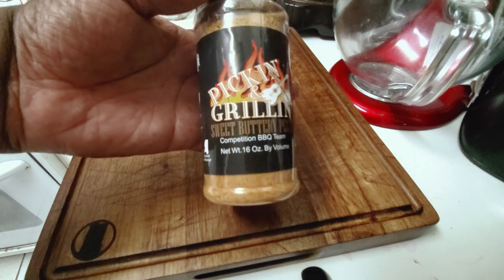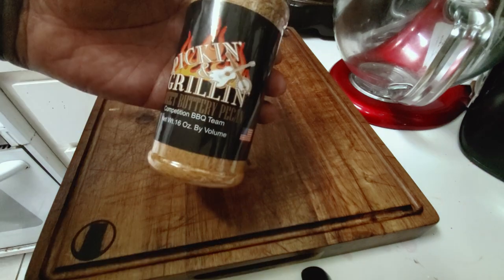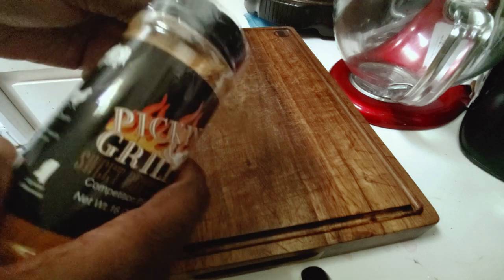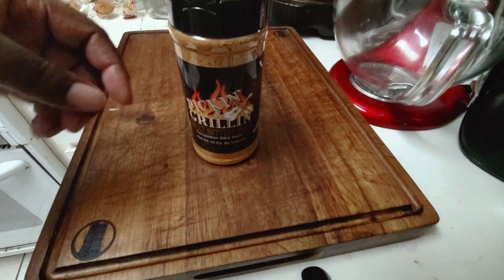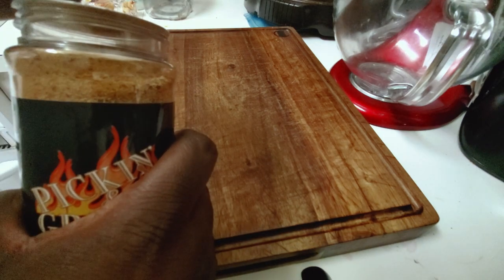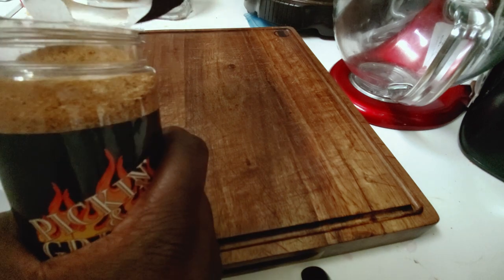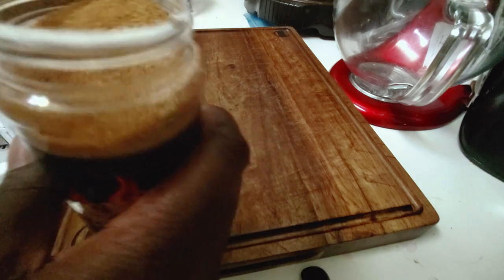This is Picking and Grilling's brand new Sweet Buttery Pecan Rum, straight out of Mississippi. Big shout out to the team there and I appreciate them for the opportunity. As our spice hauls always go, we go ahead and pop the top, crack the seal, we talk about what we see with the color, we talk about the ingredients, then we take a little sample, throw it back, and we give our rating on how we feel it tastes.